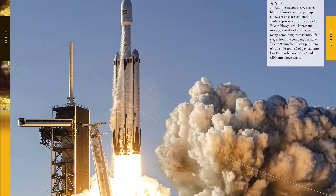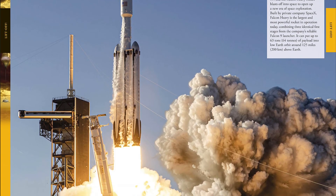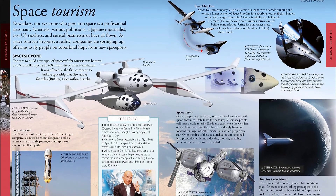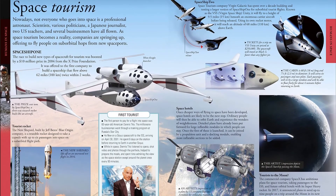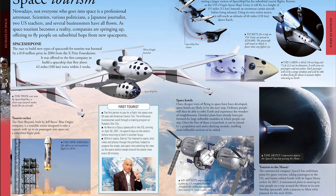Find out about future missions, space tourism, and the latest discoveries in the furthest reaches of our galaxy. Discover how to find constellations and where to look for stars and planets, including Venus and Mars, in the night sky. Learn how galaxies such as our Milky Way were formed.